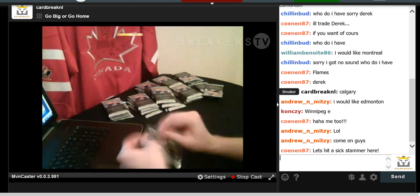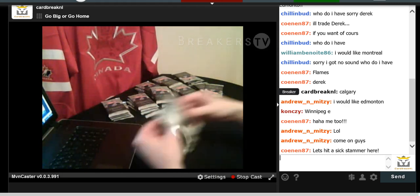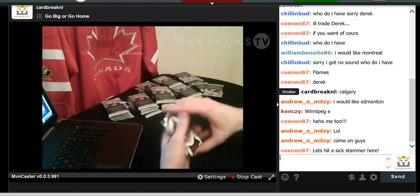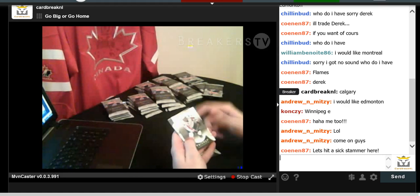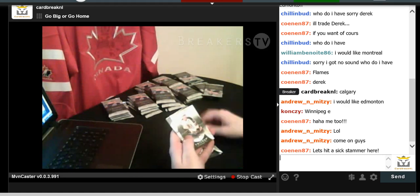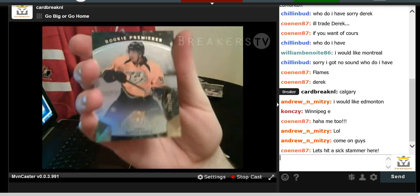Last pack of the first box — a couple of hits already. We have Glenn Hall for the Blackhawks, Alex Ovechkin, Ray Bourque, and a Kevin Fiala Rookie Premier numbered to 999 for the Nashville Predators. That's the lowest-numbered rookie card you can get.